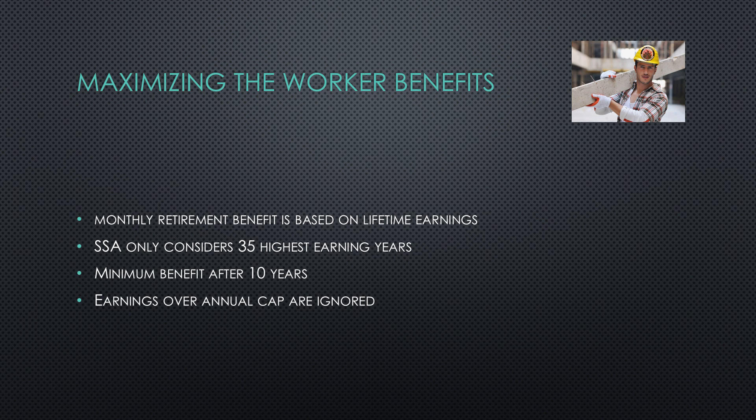Your monthly retirement benefit is based upon how much you earned over your lifetime. The Social Security Administration only considers the 35 highest earning years. As long as you pay into Social Security at least 40 quarters — in other words, 10 years — during your lifetime, you'll be entitled to a minimum benefit in retirement. Maximizing your worker benefit comes from earning as close as possible to the maximum in 35 of your working years, since any earnings over the annual cap are ignored.